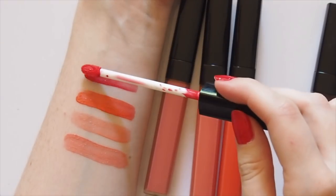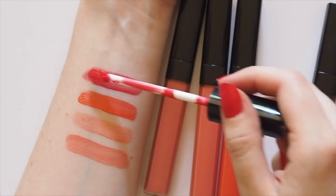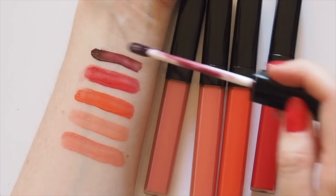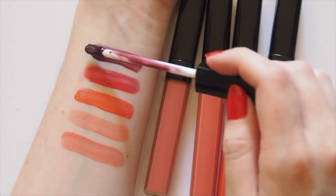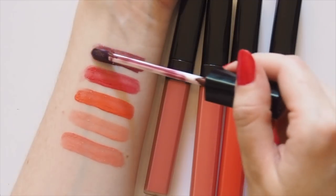418 Rouge Captivant is a classic blue-toned raspberry red. You can see how these start out quite sheer but can be layered to increase the intensity. And 420 Burning Berry is the boldest, vampiest version of the lip blush — a perfect plum, not too purple, not too brown, not too dark.